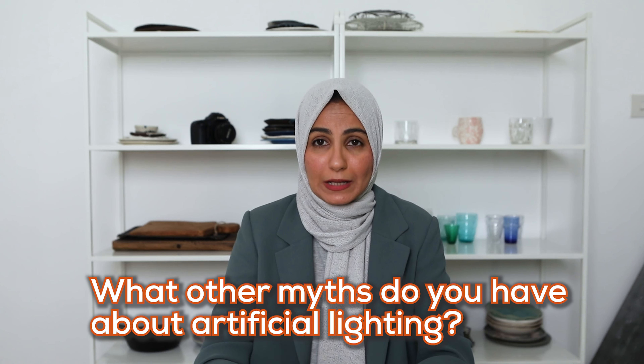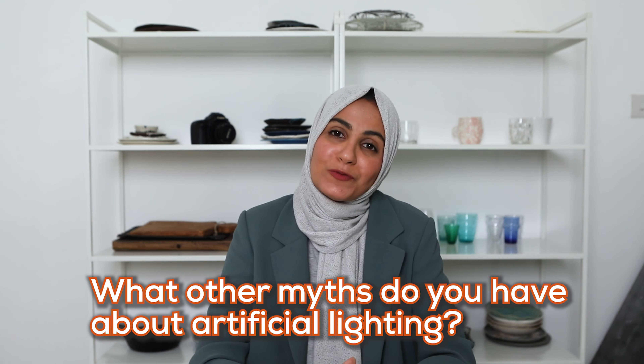Jump into the comments and tell me what other myths you have about artificial lighting — I'd love to bust those as well. Whether you use artificial lighting or natural lighting, if you're looking to improve your lighting as a whole, check out my top lighting tips for food photographers in the video linked here. I'll catch you guys next week.